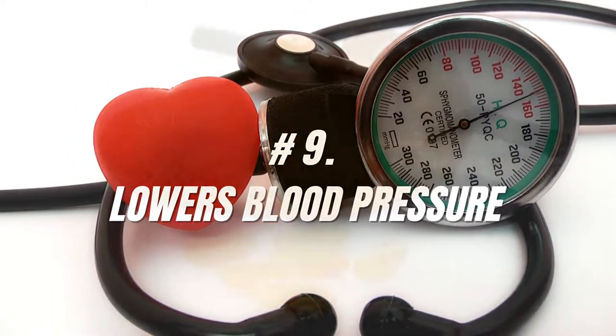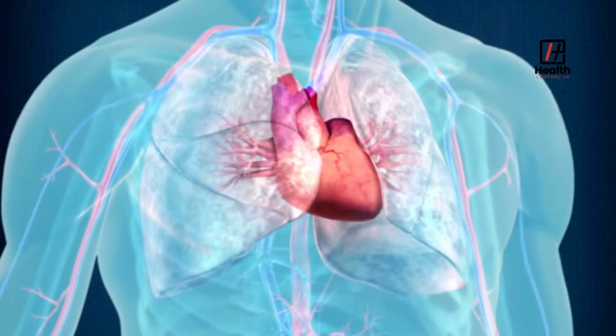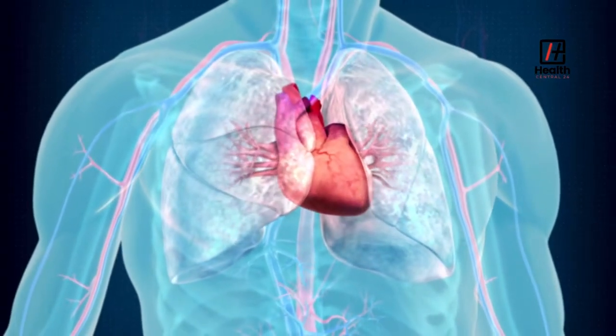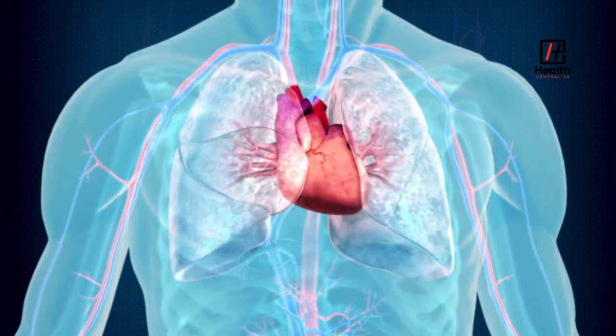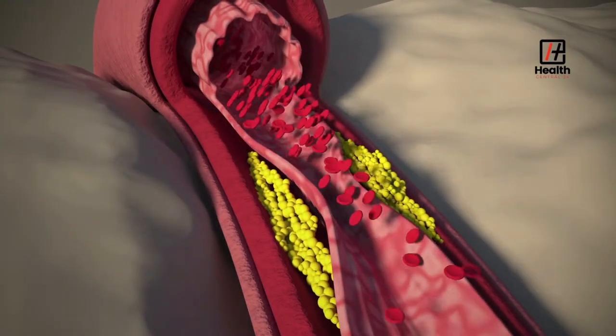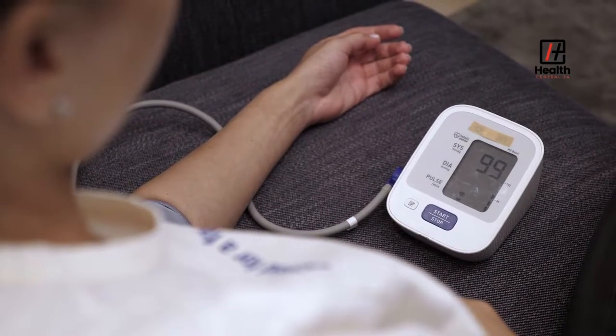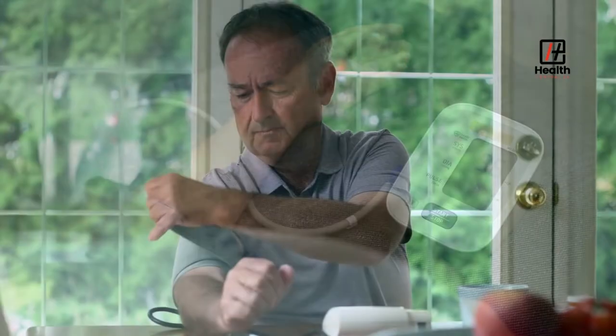Number 9: Lowers Blood Pressure. Consuming royal jelly protects from cardiovascular diseases. The central blood pressure-lowering ingredients in royal jelly consist of short-chain amino acids and peptides. These are the building blocks of protein that help in relaxing muscle cells in the arteries and veins, which in turn helps in reducing blood pressure. If you already have low blood pressure, don't take the supplement as it might cause your blood pressure to drop too low.